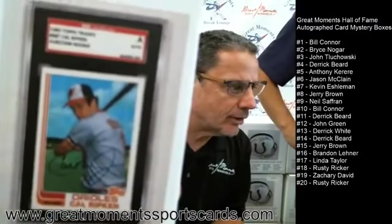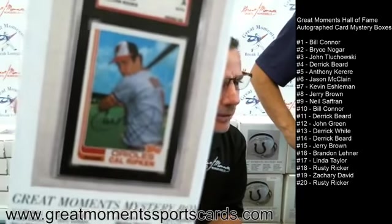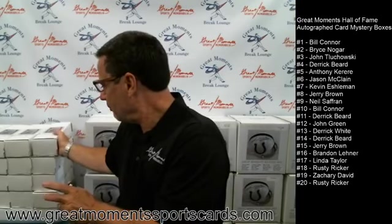One of these boxes is going to have that very nice 1982 Traded Cal Ripken autograph card, slabbed and authenticated by SGC. We have some Perez Steele cards in there, and some PSA cards, some SGC cards — all Hall of Famers, I believe. We have Hank Aaron in there, Cal Ripken, Stan Musial, and then we'll go to the mini helmets when we're done with the cards.